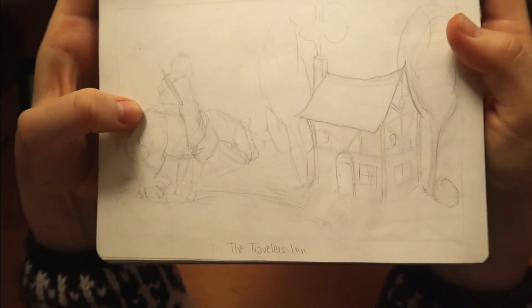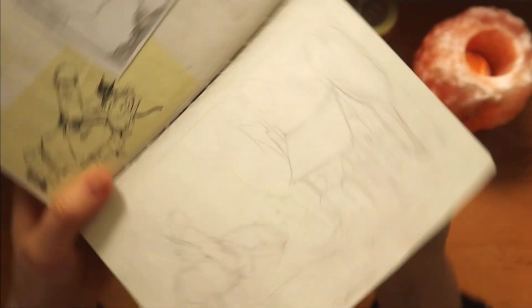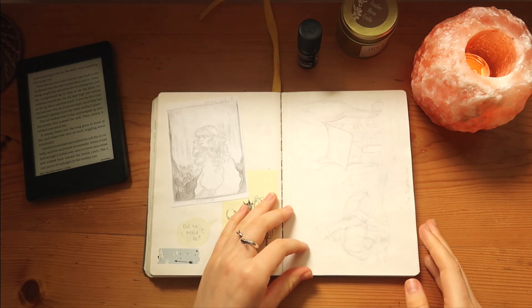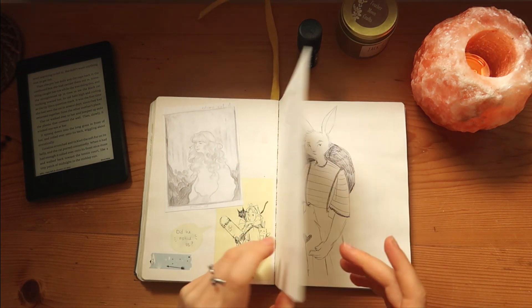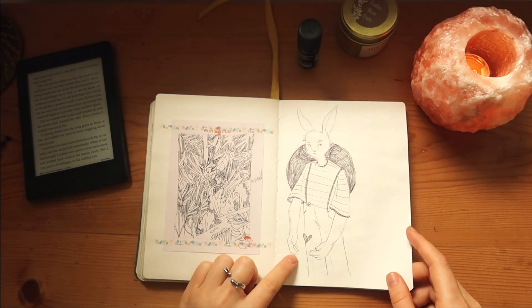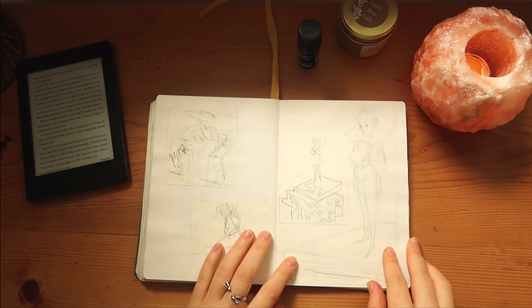This is from earlier in the video — the traveler with his horse and the tiny house. Why did I never actually work on the illustration? I don't know. Like I said, I should probably do it sometime this month.